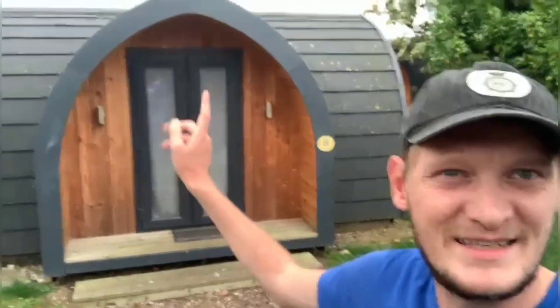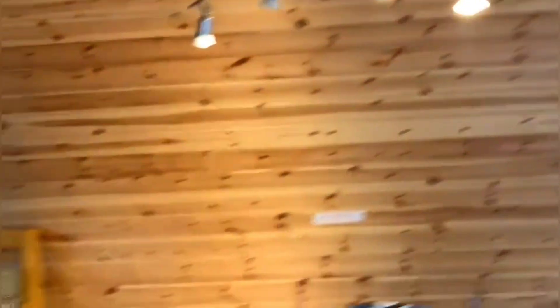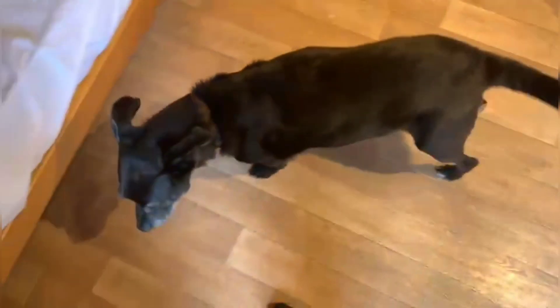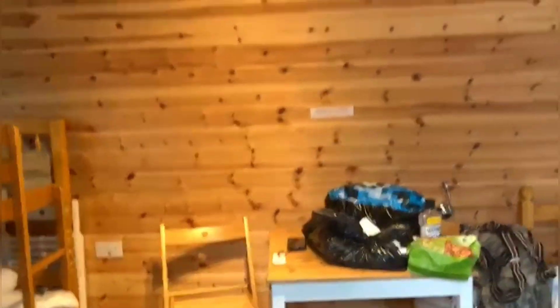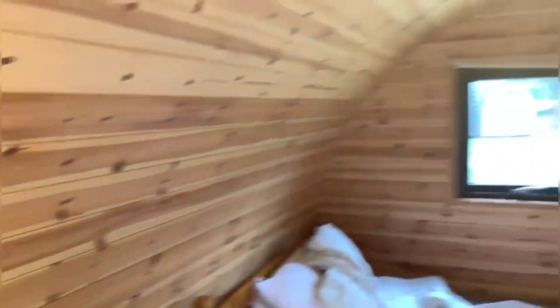So guys, this is mine and Davy's home for the next two days — a nice little camping pod. Let's go inside and have a look. There we go — a little camping pod. Davy's got the big bed. We've got a spare bed there for the dog — no, I'm only joking, the dog won't be sleeping on the bed. It's actually £79 for two days. I was expecting maybe a kettle, maybe a bit of a TV and stuff, but no, there's none of that whatsoever. We do have power sockets, so we still have some creature comforts, but it is a camping pod so it makes sense they don't have all the extras.